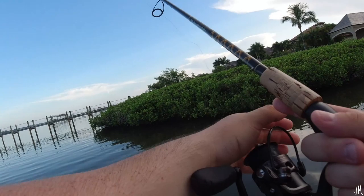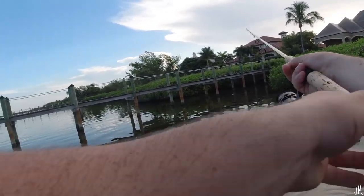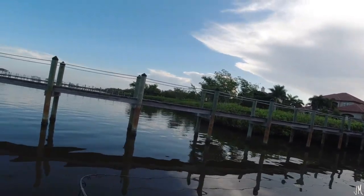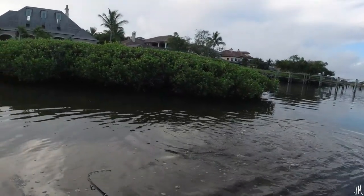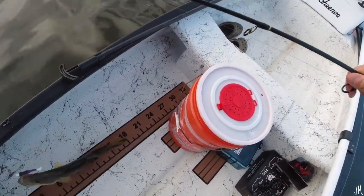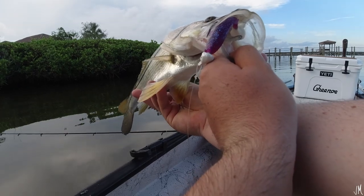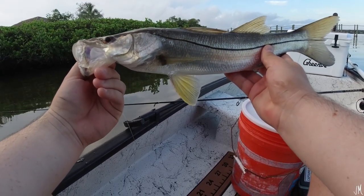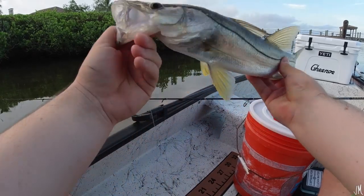Casting into the trees trying to pull a fish out. There's a fish — first fish of the day on the Cocoho Minnow! Just a little dink snook, maybe about 16 inches, but he thumped it super hard. Hopefully we'll get our slam today — I really want a redfish, a snook, and a trout, all on the Cocoho Minnow. Let's keep fishing.